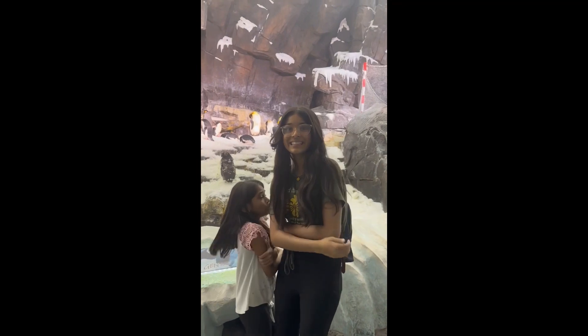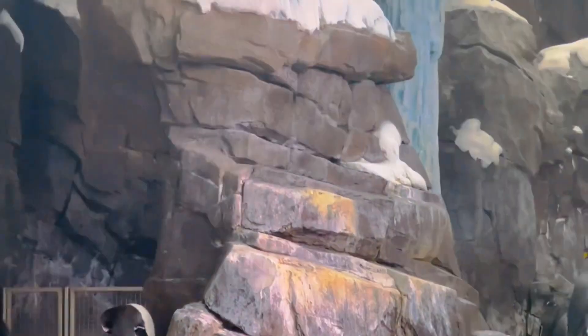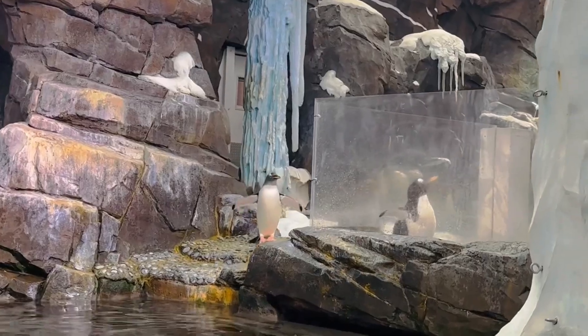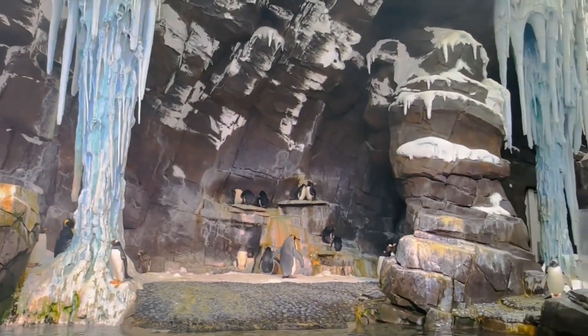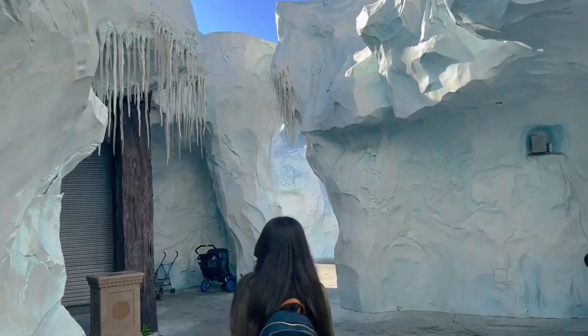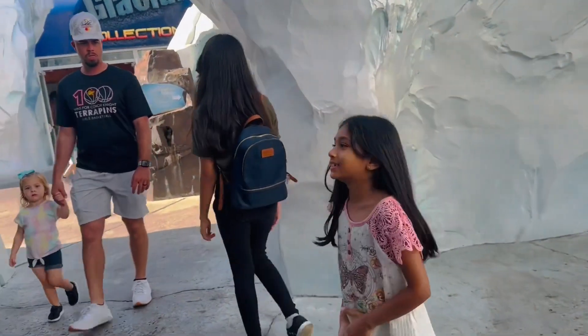Oh my god, look at that guy. This is actually really cold in here — it's so cold you could actually see a little bit of ice. It's so fun and it's so cold. So now we're heading to the gift shop.